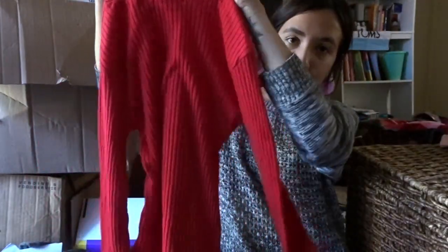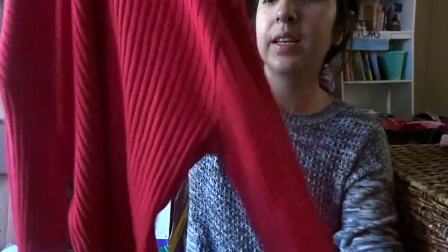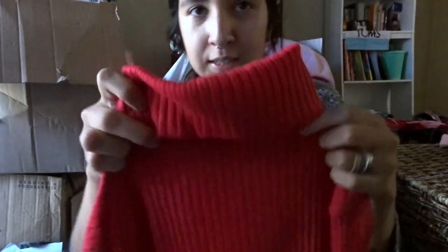Moving on — from yesterday's trip to Goodwill I found this really cute turtleneck sweater. It's red with that ribbed material and it's $2.99. I was using Urban Outfitters as inspiration when going through the sweater section, because I could go pay $60 for one sweater or just find one for $2.99 at Goodwill.